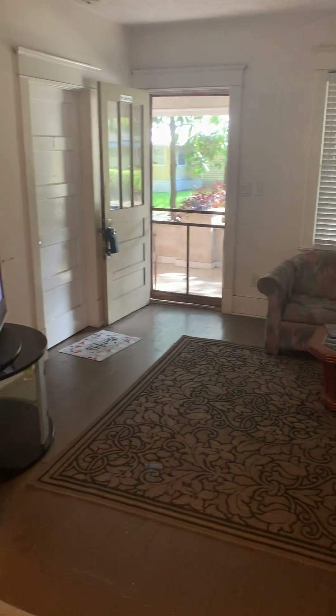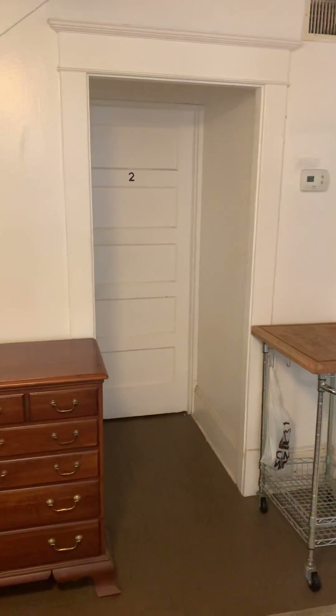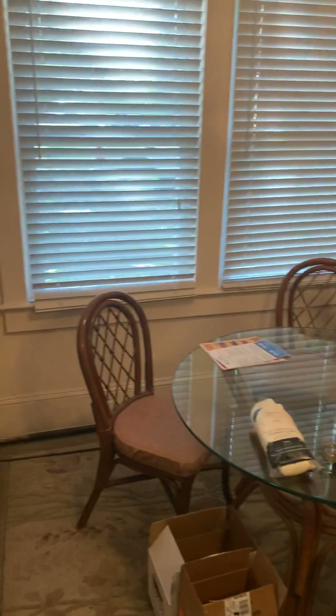Okay, this is the front door here. One of the bedrooms is there, one bedroom here, the staircase. Just a little dining area off the kitchen.